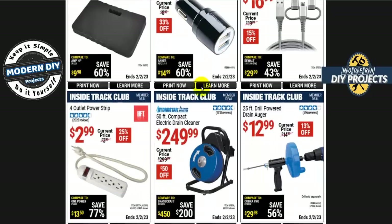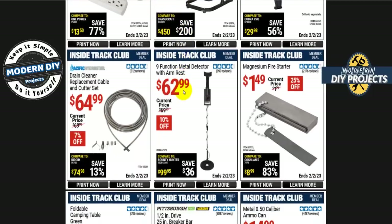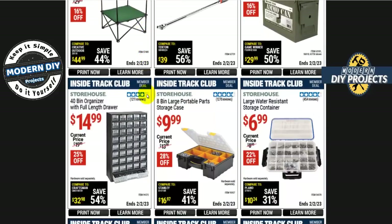The HydroStar 50-foot compact electric drain cleaner is not a bad unit — I have this and have used it to unclog my sinks many times over the years. It works out just fine and is $50 off right now. They also now have a drain cleaner replacement cable and cutter set, so if your cable gets rusty and mangled you don't need to buy the whole unit again — just buy the cable for $65.